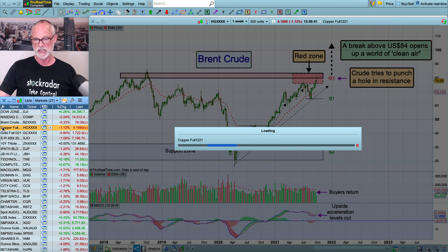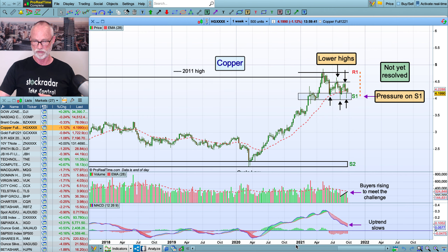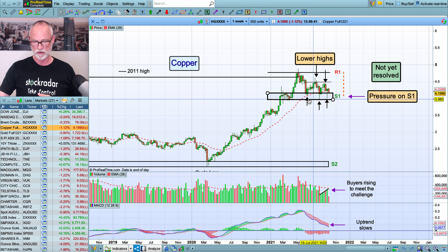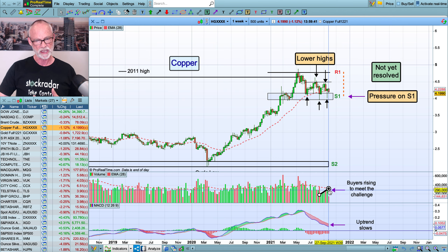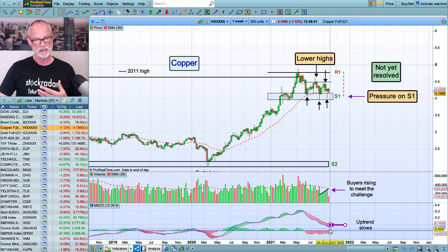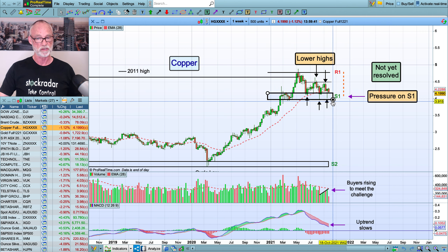Copper is still under pressure. It's holding this area here — we've got the lower highs, we've also got some good supporting lows, we've got a little bit of buying interest coming in down here, but whether it's enough to hold this stock at the moment I don't know. Uptrend has slowed considerably so there's still pressure. It's a battle that has not been resolved as yet, so we're just going to wait to see what happens and see how we can hold S1 or not.